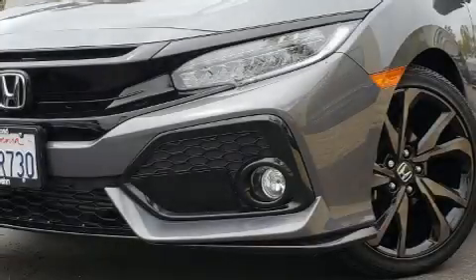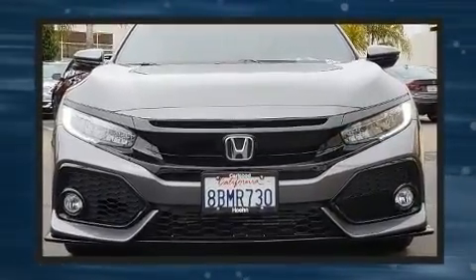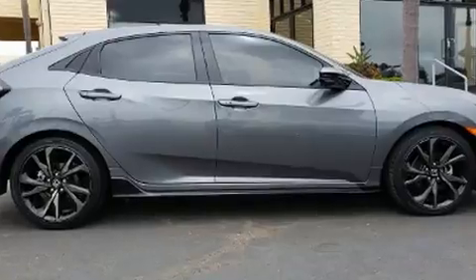Come test drive this 2018 Honda Civic with less than 10,000 miles on the odometer. This vehicle invigorates its segment with sporty proportions, generous equipment, and exceptional safety. Under the hood you'll find a four-cylinder engine with more than 170 horsepower, providing a smooth and predictable driving experience.